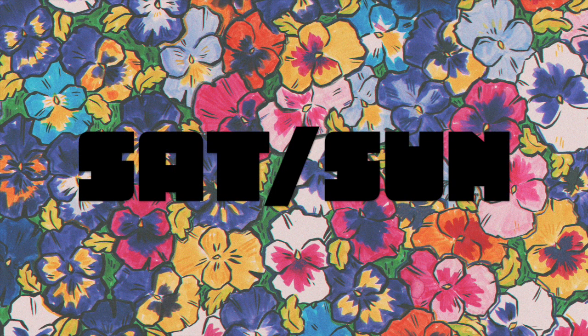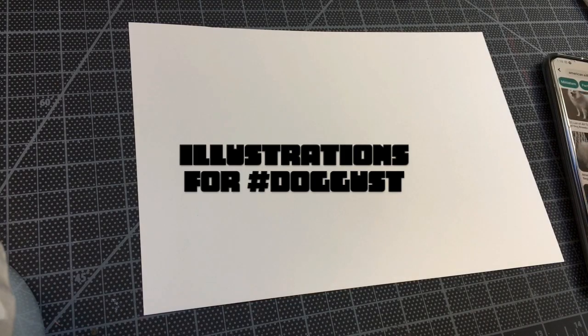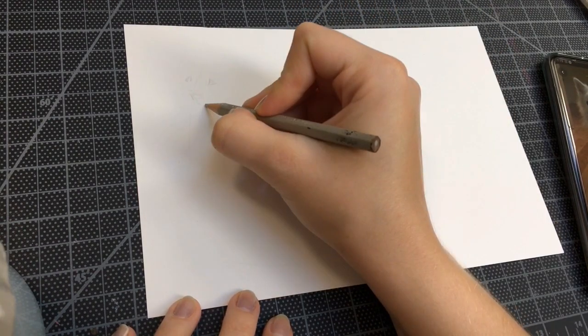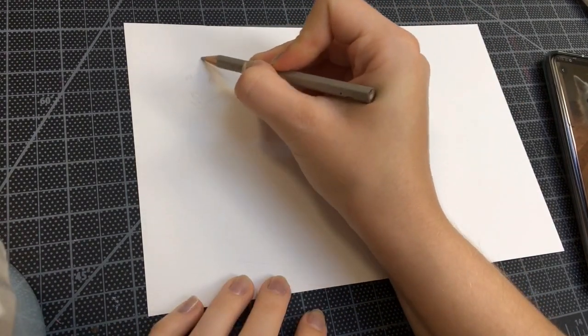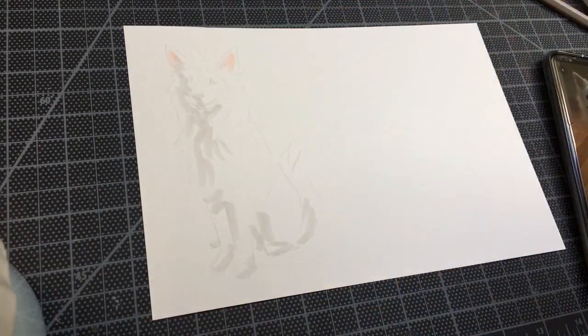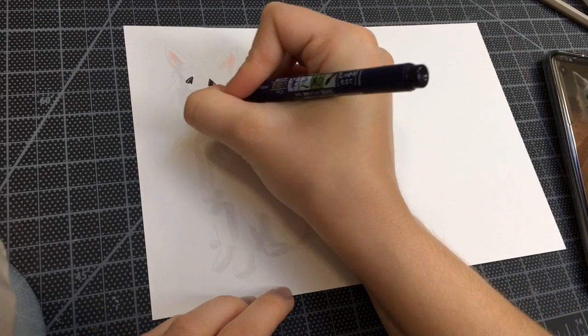Hi everybody, welcome to this week's art studio vlog. I started off this week on Saturday and Sunday, working on stuff over the technical weekend. I was working on some drawings for the Doggest monthly challenge.